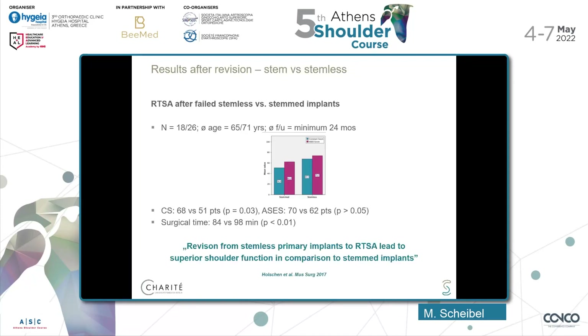What about revision — comparing failed stemmed versus failed stemless components? A study of 18 versus 26 patients with an average follow-up of 24 months found overall better scores for patients who had primarily had a stemless implant and were revised to a reverse total shoulder arthroplasty, compared to those revised from a stemmed implant. Surgical time was also less for revision of a stemless.